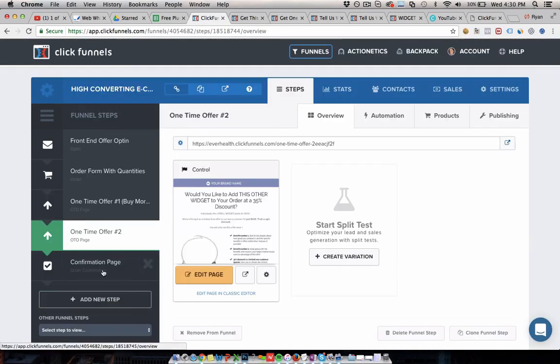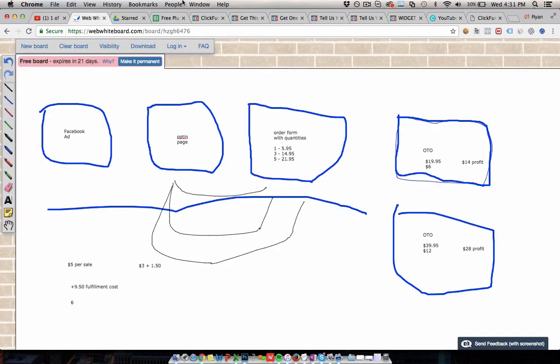They just get an order confirmation page at the end showing everything they've ordered, and that is it — that is the flow people go through. We're giving you this template; you can take it. We use this template for almost everything we do at Ecom Focus, whether you're doing free plus shipping or not. Customize it to your brand. Click the link below this video and you can copy the funnel directly into your ClickFunnels account as an editable version. If you don't have a ClickFunnels account, using the link below will create you a free 14-day trial with that editable funnel already in it for free.